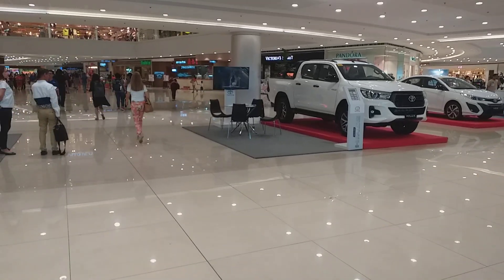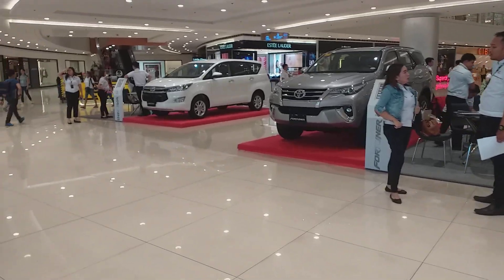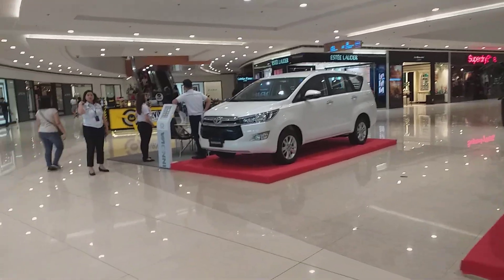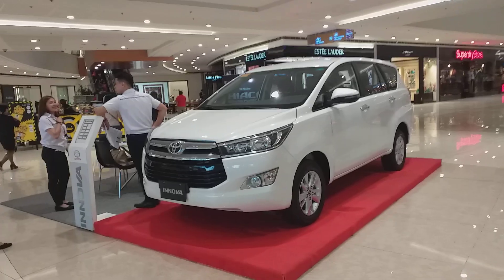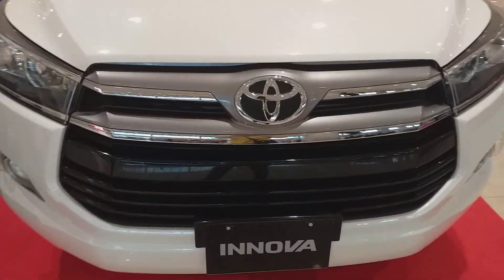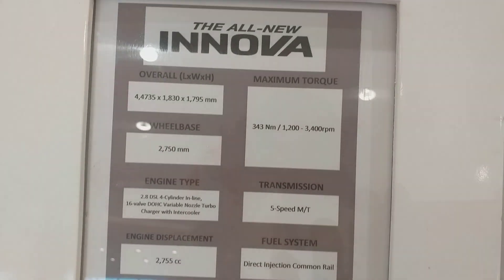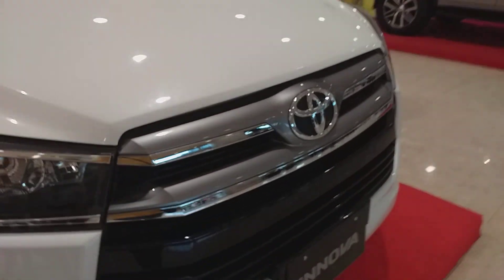Welcome to another episode of Automotive Vlogs Philippines. Today we're having a video of the car models of Toyota Philippines. Let's start first with the Innova, which is their AUV. The price list is here as you can see, and let's go inside the Innova first.